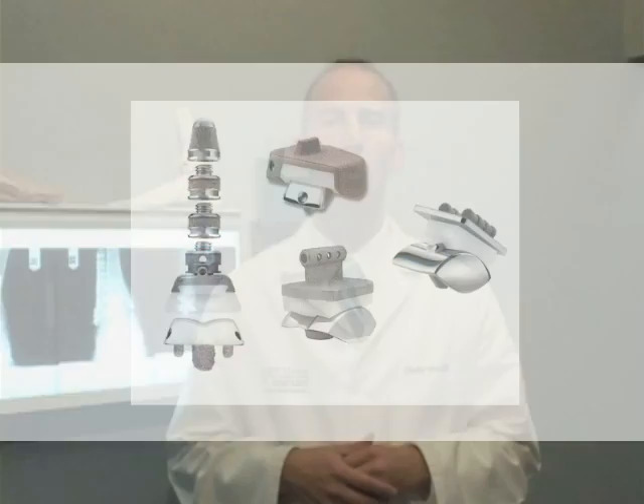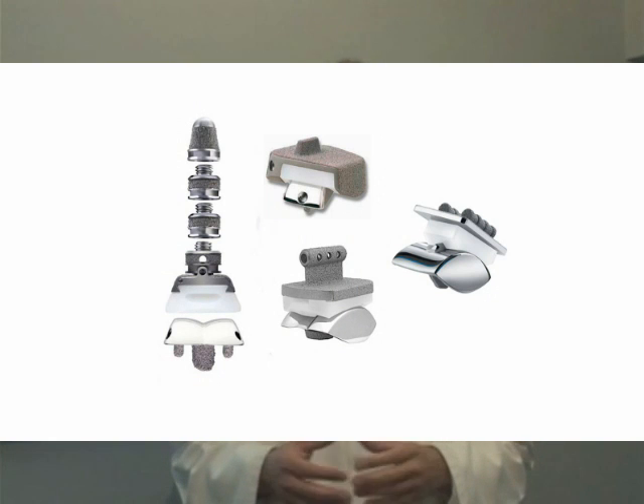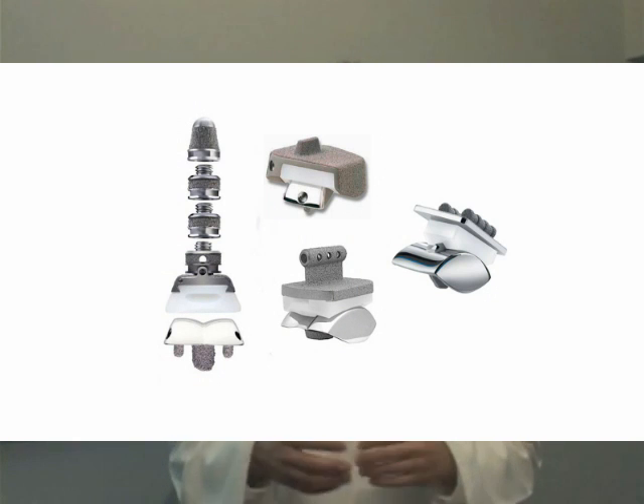Ankle implants have actually been around for roughly 30 years. Over the last 10 years, a lot of improvements have been made in design, overall outcomes, as well as the techniques. There are currently four approved total ankle implants in the United States. Your surgeon can assist you in determining which technique or implant is the best for you.